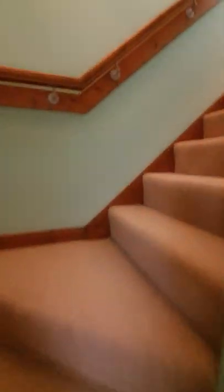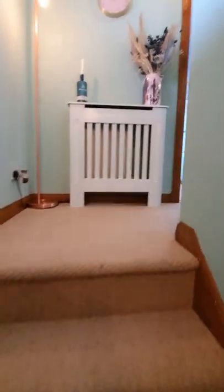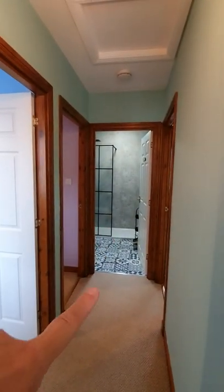Let's just pop up the stairs and talk about upstairs and then we'll come back downstairs. Three bedrooms upstairs. You've got your shower room as well — look, beautiful tiling in there. Access to the attic via that hatch as well, good storage.